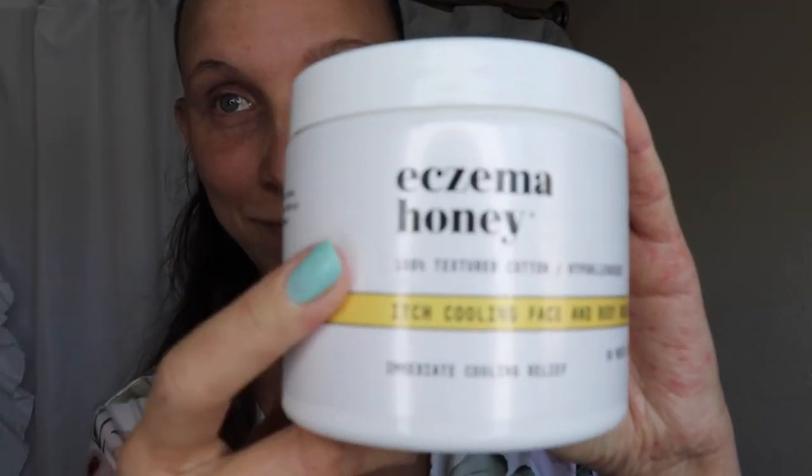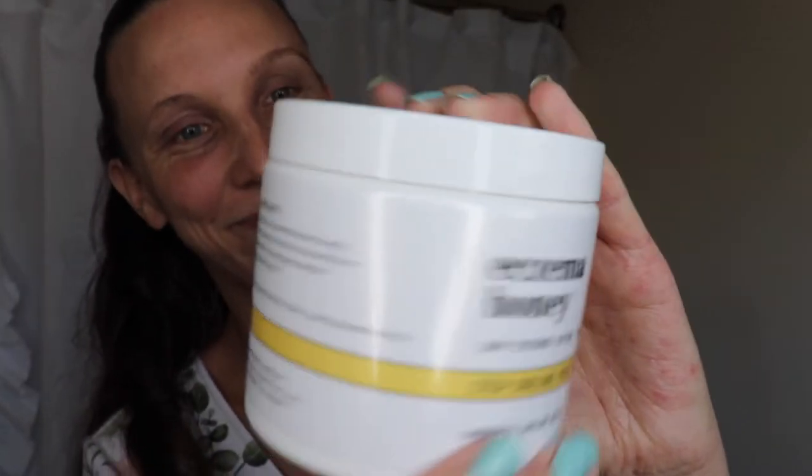Next, I use the itch cooling face and body rounds. Sometimes after cleansing and exfoliating, my skin is left feeling tight and itchy, particularly if I'm in the middle of a flare. These rounds completely prevent that from happening. Formulated with aloe vera, vitamin E, jojoba oil, oat extract, and witch hazel, these rounds act as a soothing toner.